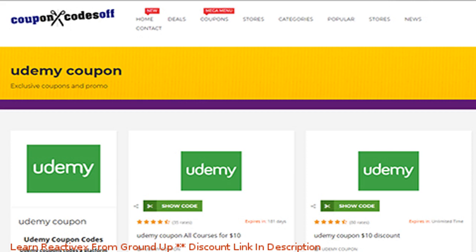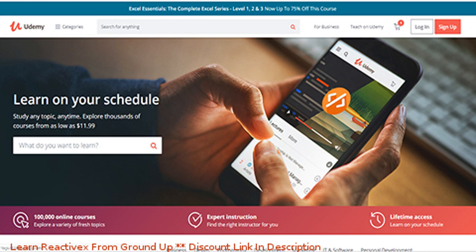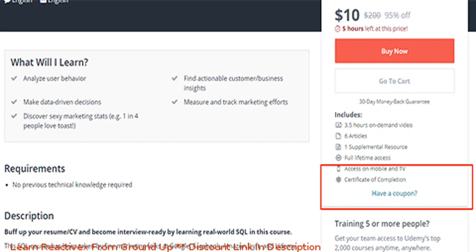We basically wanted one site that we could go to that would have all the freshest coupons and be updated often, so we stood the best chance of actually getting coupons that worked.